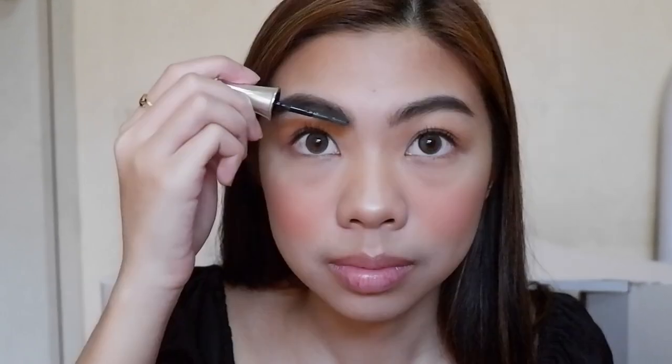I will be using this Benefit Brow Gel to keep my brows in place and to create a fuller and more natural looking brows.